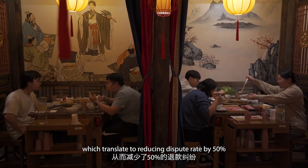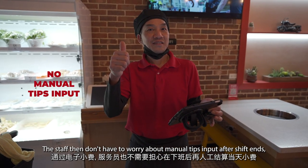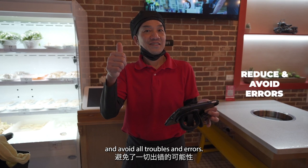which translates to reducing dispute rate by 50%. Staff then don't have to worry about manual tip input after their shift ends, avoiding all troubles and errors.